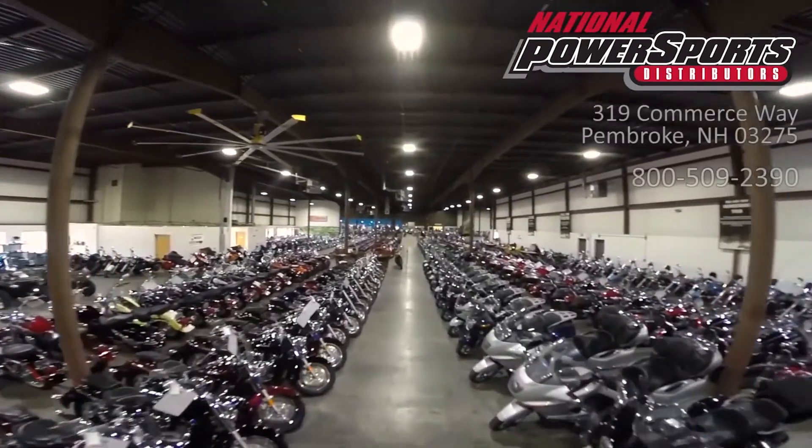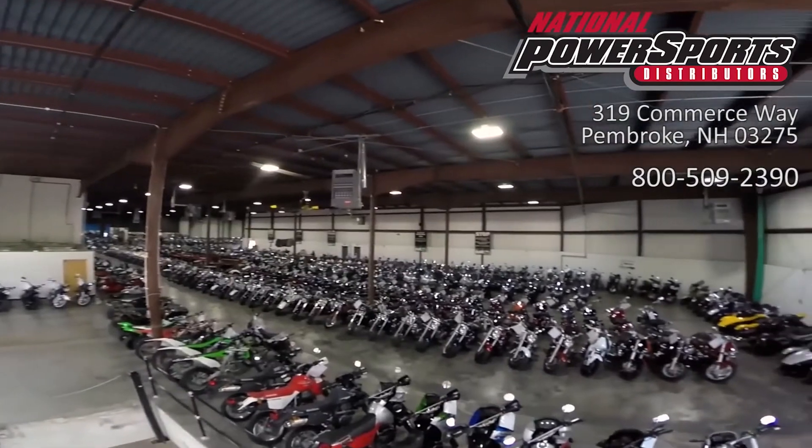This vehicle has been fully serviced, detailed, and comes with a 90-day nationwide warranty.